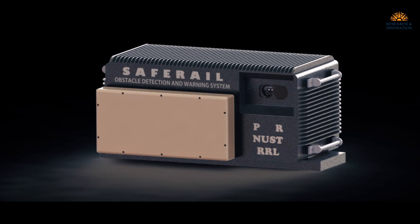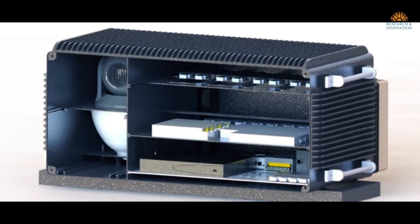The three sensors consist of an optical camera, a thermal camera, and finally the radar. The reason for using all these sensors is to augment them and provide 24/7 all-weather functionality.